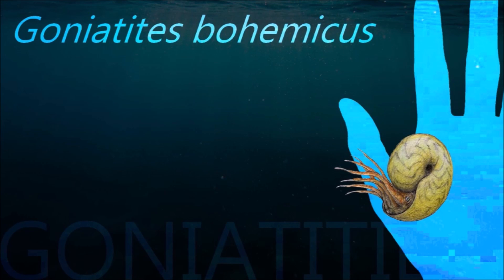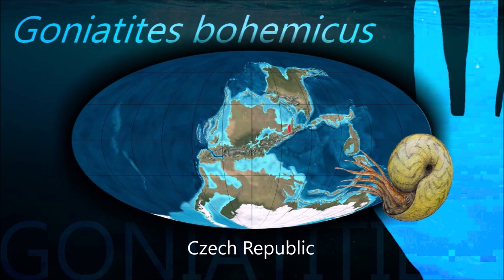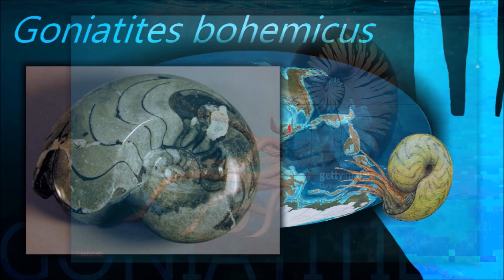The name ammonite, from which the scientific term is derived, was inspired by the spiral shape of their fossilized shells, which somewhat resemble tightly coiled ram's horns.